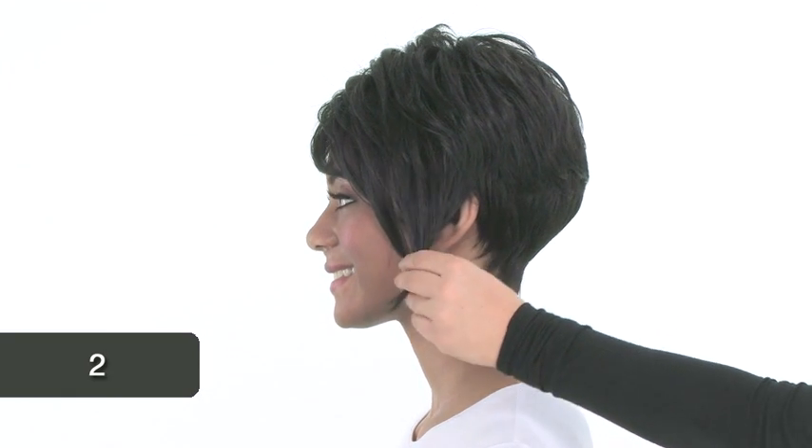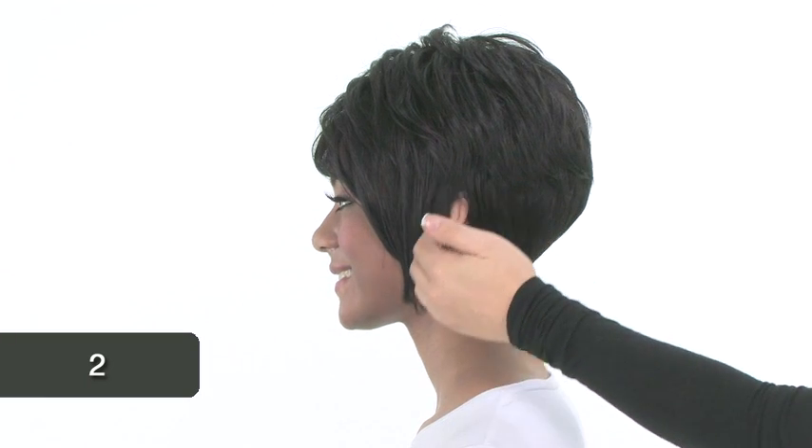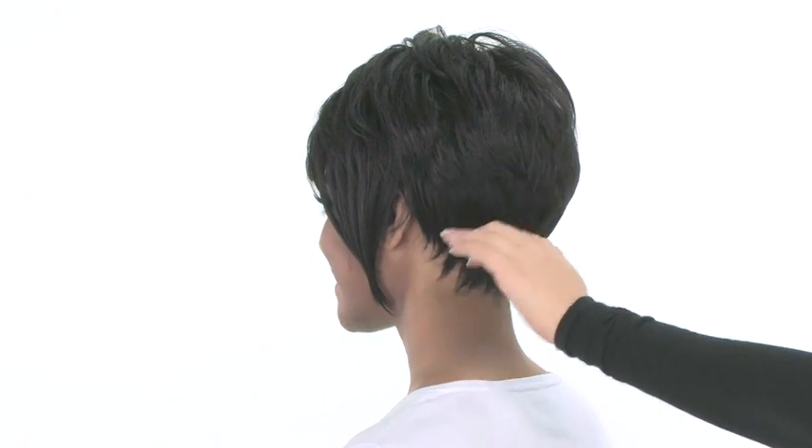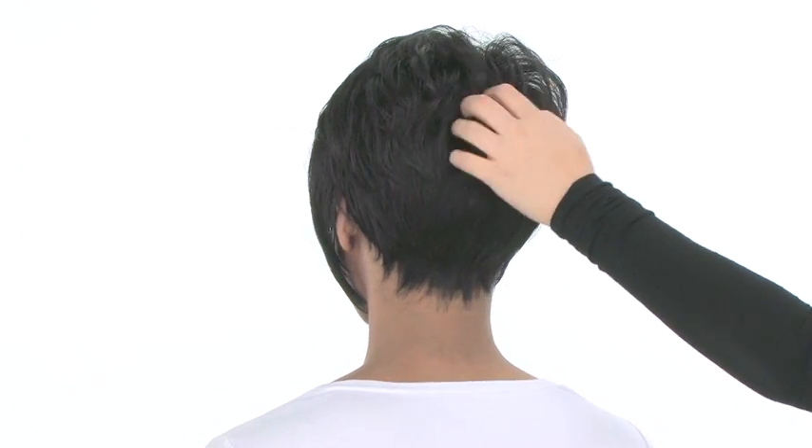The color shown here on Adaya is number two, called darkest brown. From the side view you can see all of the texture and disconnected layers. It's longer in the front and gets slightly shorter and tapered at the neckline.